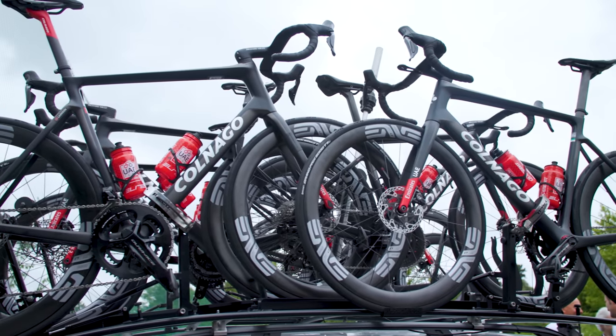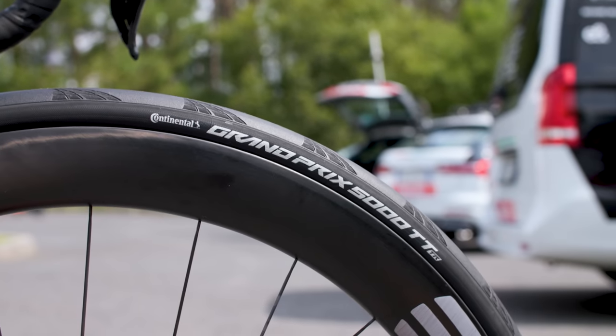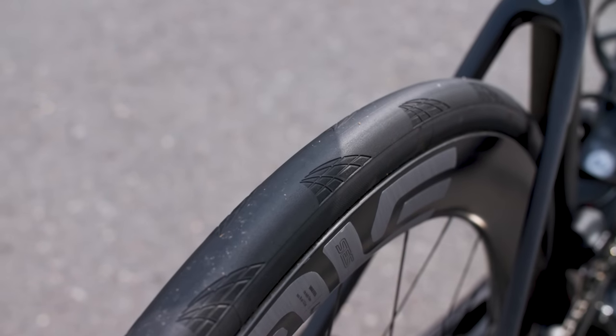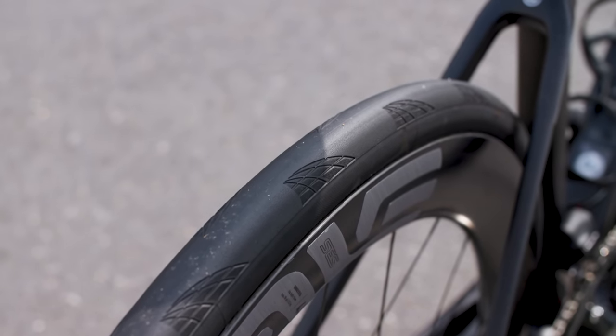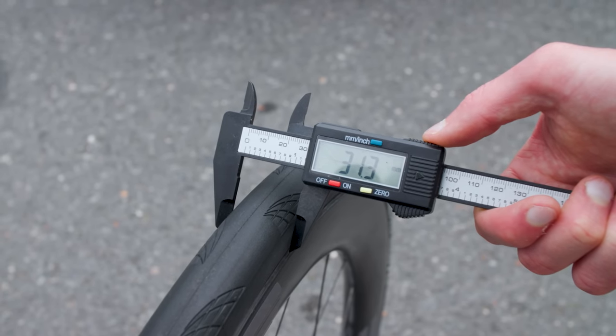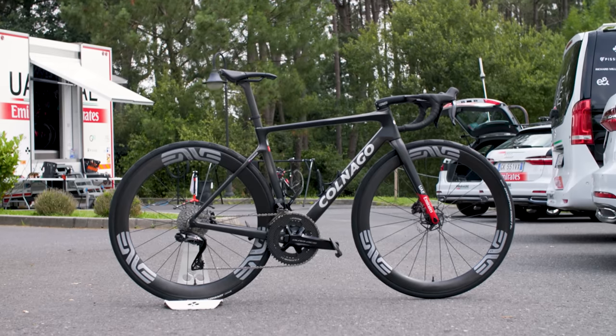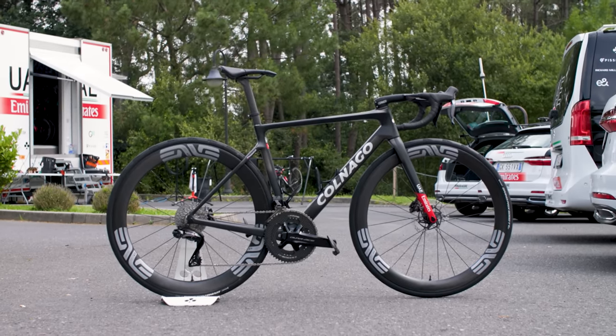Over at the UAE Team Emirates hotel, Tadej Pogačar's bike had Continental GP5000 TTTR tubeless tyres mounted on NVSES 4.5 wheels. These were nominally a size 28c, but on the NV rims — which have a super-wide 25mm internal rim width — these tyres actually measured up a whopping 31.3mm at the front and 32.2mm at the rear. As with Jumbo-Visma, we don't know if this is what Pogačar will run for every stage, but it is pretty wild to see tyres this wide being used for standard road stages at the Tour de France, and we suspect other teams will be paying very close attention.